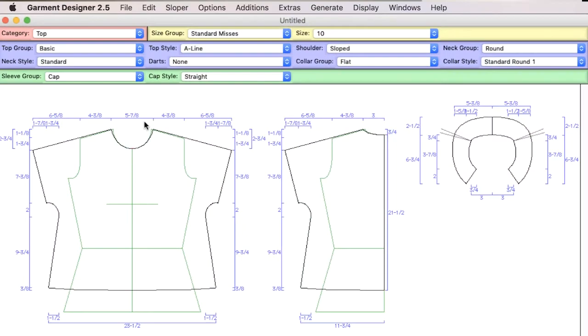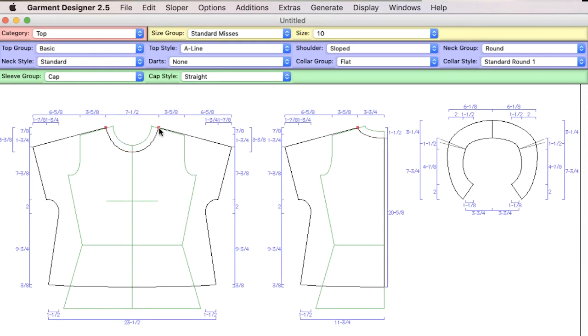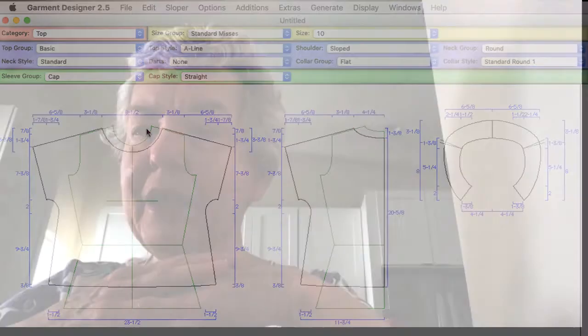When I talk to other people about Garment Designer, what I promote is that once you have a pattern designed to your liking, if you decide you want to make say the neckline wider, all you have to do is change the neckline and the front and the back and the collar all adapt properly so that you don't have to fiddle with each piece. My favorite feature so far of using the software is the half scale function.